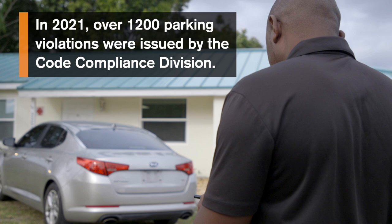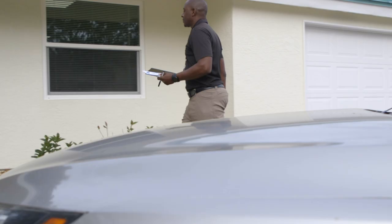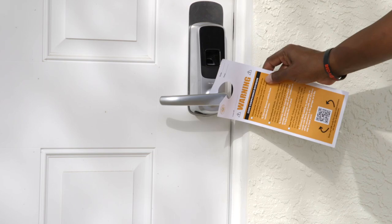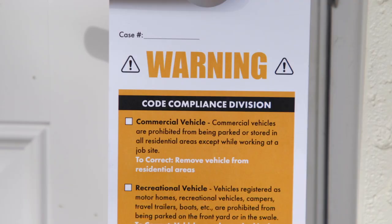In 2021 alone, over 1,200 parking warnings were issued by the code compliance division. Parking violations remain one of the most preventable and correctable violations in our code of ordinances. Citizens can follow these basic tips to avoid a parking violation on their property.